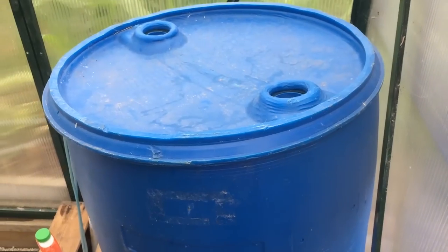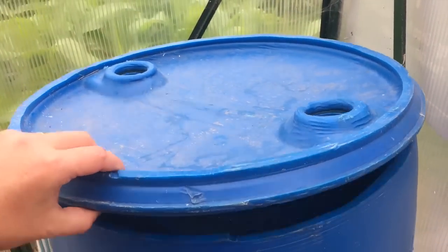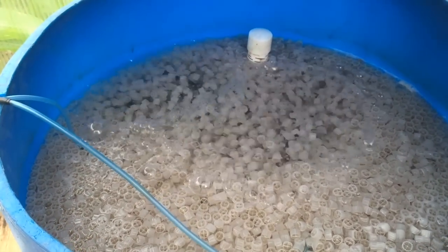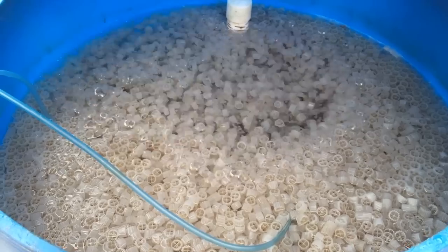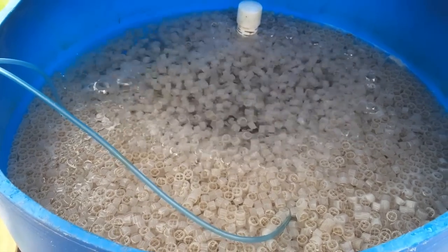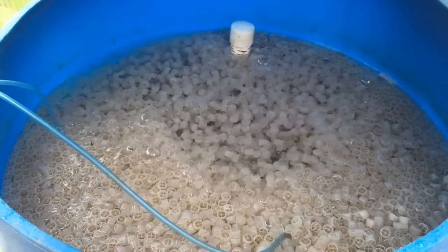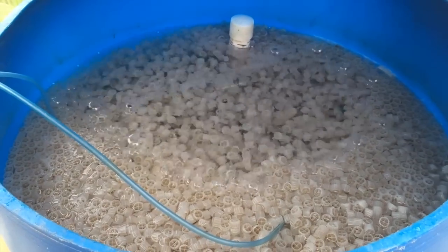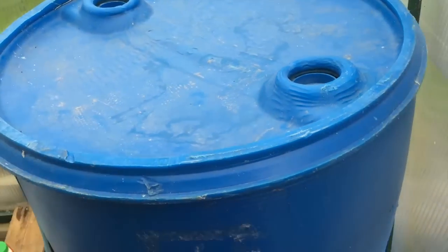Sorry about that — I'm recording on my iPhone 5 and it ran out of storage. This is the bio barrel. For most people this simply isn't required; I'm experimenting with trying to overstock my fish — by overstock I mean more than my grow beds can handle — so this should take the excess ammonia and nitrite and get rid of that out of the system. Just got two air stones in there at the moment.